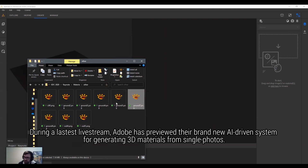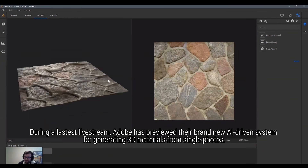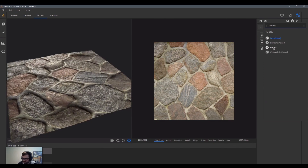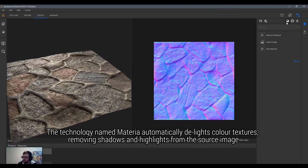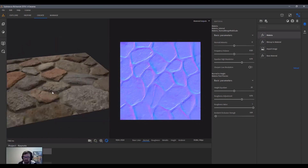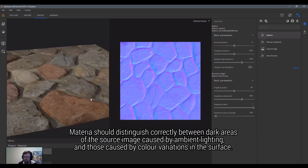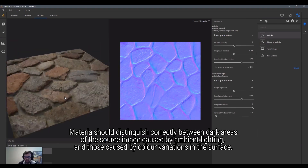Adobe has previewed their brand new AI-driven system for generating 3D materials from single photos. The technology, named Materia, automatically delights color textures, removing shadows and highlights from the source image. Materia can distinguish correctly between dark areas caused by ambient lighting and those caused by color variations in the surface.